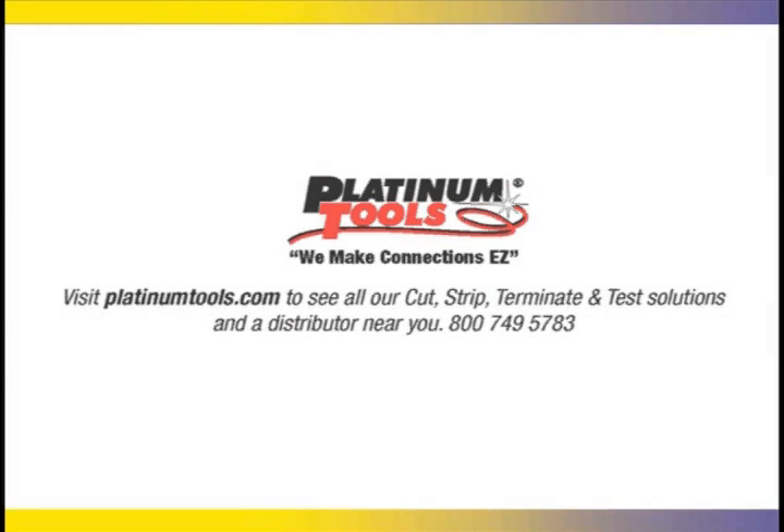For more information on the Recon, go to PlatinumTools.com. Thanks.